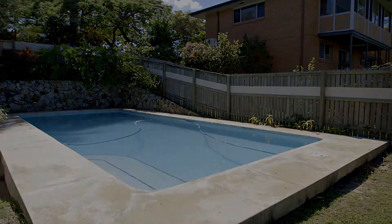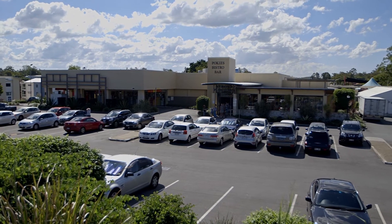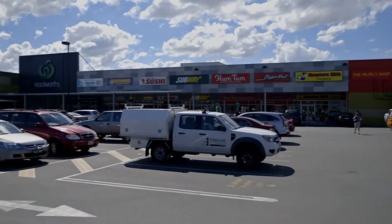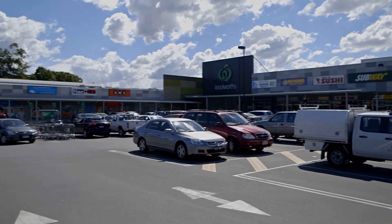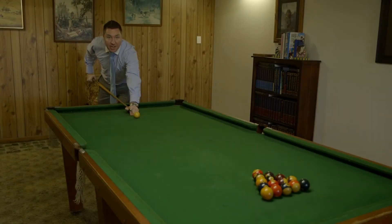As mentioned before, this is a property with location as a key point, with walking distance to primary and secondary schools, shopping, transport, and even the hospital. So make sure you put this at the top of your inspection list. I'm Zach McCarty — look forward to meeting you at the next open home.